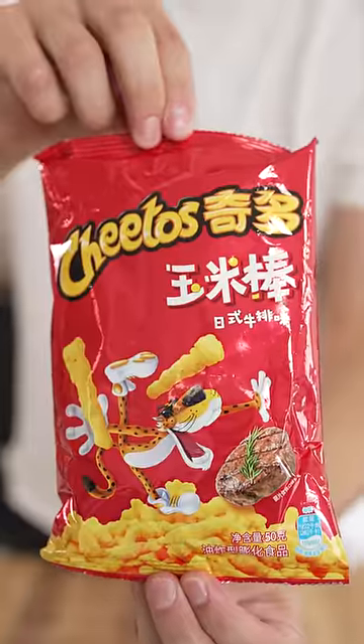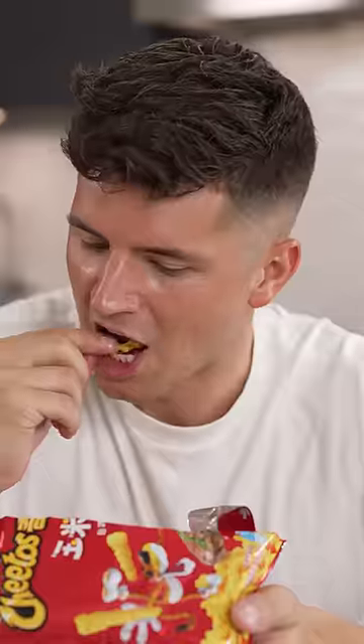Crunchy beef Cheetos. The color is not very appetizing. It smells like the beef ramen seasoning packet. Nope.